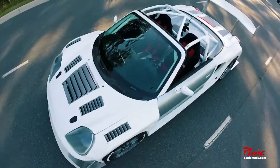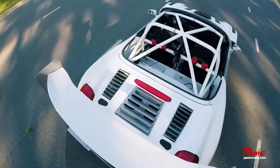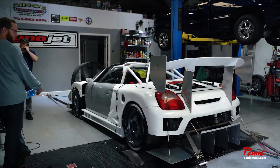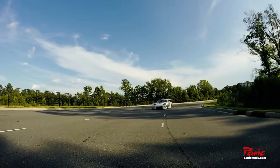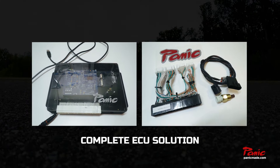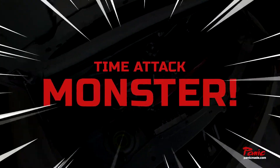Let's check out the 2ZZ Turbo Powered TrackKing Racing Time Attack Machine. The single ECU solution is designed for both the weekend warrior and serious time attack monster.